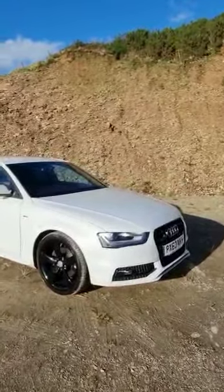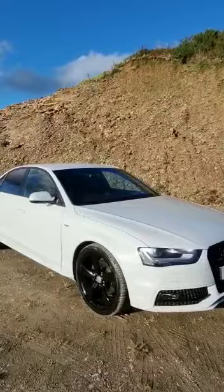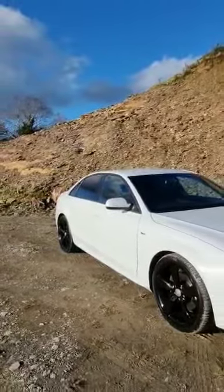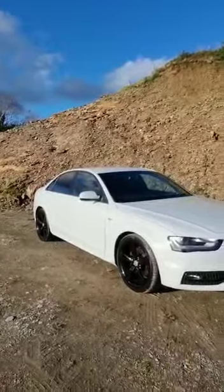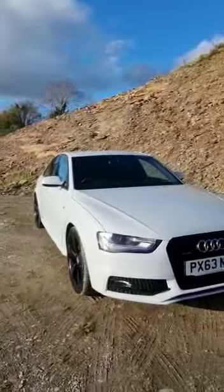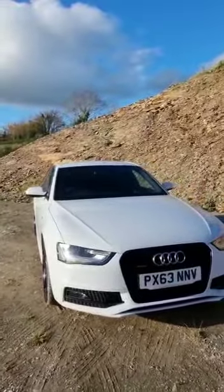Hi guys, Zach here at Revento Motors, another new stock arrival — a stunning Audi A4 S-Line Black Edition. Now this is a 2.0-litre TDI, it's a 6-speed manual gearbox, and it's only on 60,000 miles.